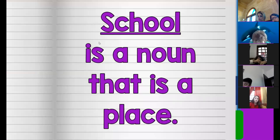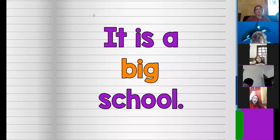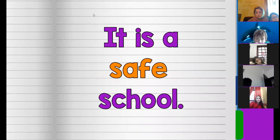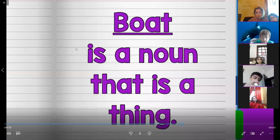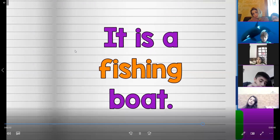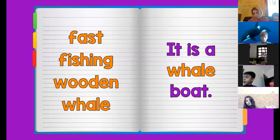School is a noun that is a place. Now let's say adjectives that describe and tell you more about the school. New, big, friendly, safe are all adjectives that describe the school. Boat is a noun that is a thing. Now let's say adjectives that describe the boat. It is a fast boat. It is a fishing boat. It is a wooden boat. It is a whale boat. Fast, fishing, wooden, whale are all adjectives that describe the boat.